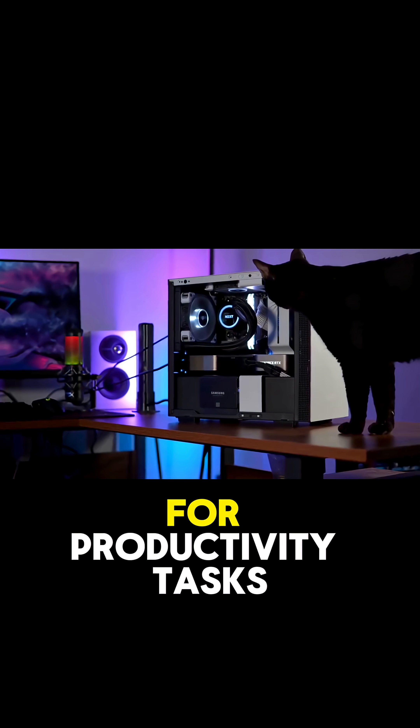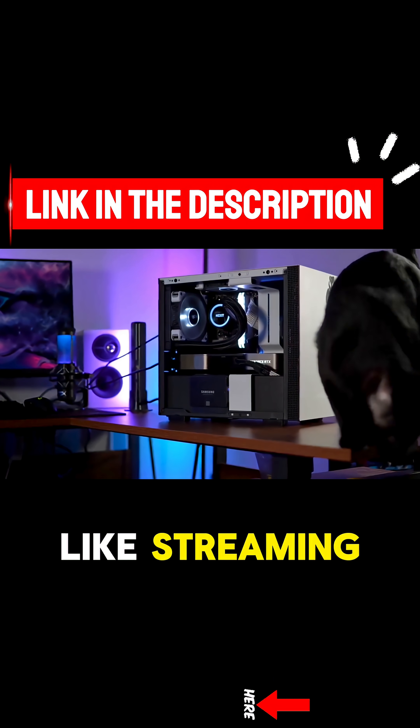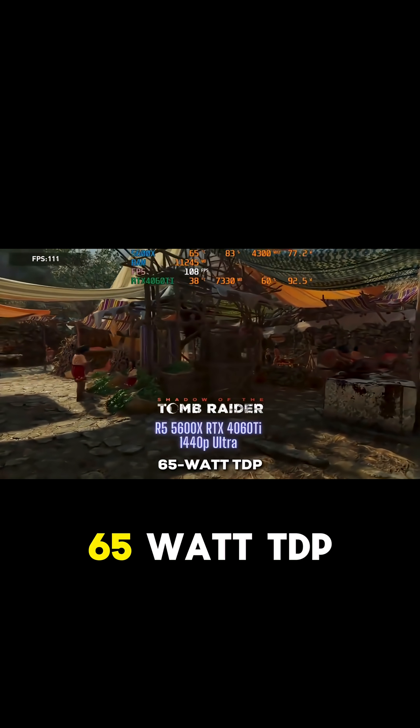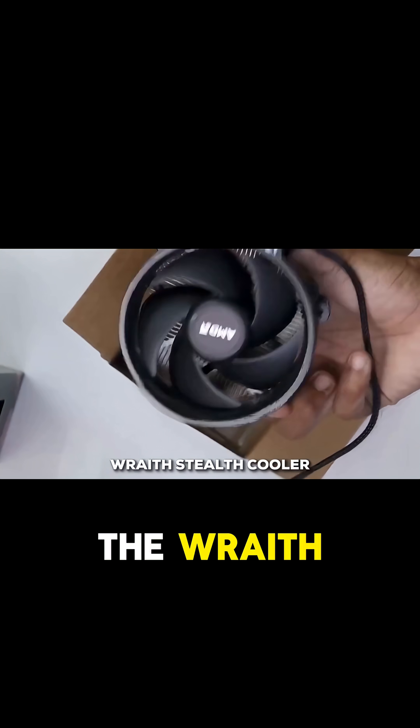It's also a solid performer for productivity tasks like streaming or light video work. Just like the 5600, it's very efficient, running at a 65-watt TDP, and it comes with the Wraith Stealth cooler.